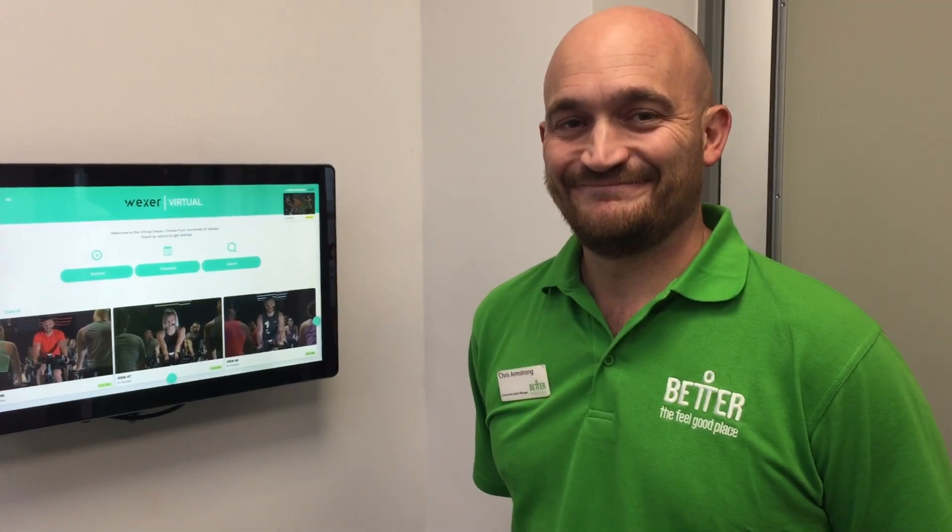We're at Burnholm Sports Centre, the new Sports Centre. Chris Armstrong is here and he's going to explain what's in Studio 2.